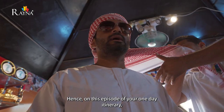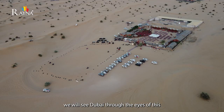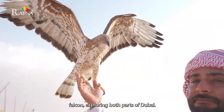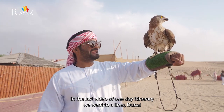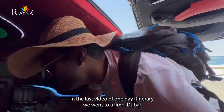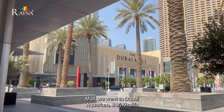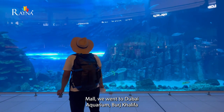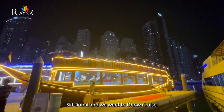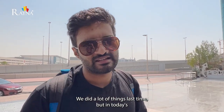On this episode of Your One Day Itinerary, we will see Dubai through the eyes of this falcon, exploring both parts of Dubai. In the last video, we went to the Dubai Mall, Dubai Aquarium, Burj Khalifa, Ski Dubai, and Daukoo's. We did a lot of things last time.